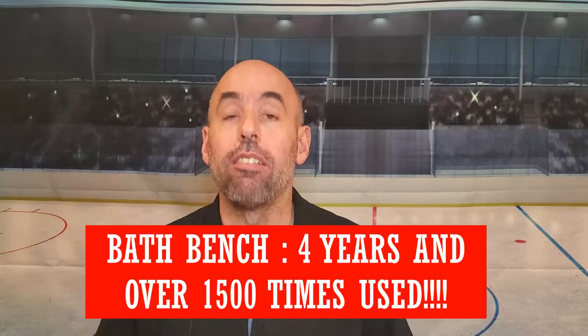I actually bought a new one — I have it down in the basement right now because I thought it was going to break down, but it's still going strong. So once the original breaks down I still have the new one, but four years and over 1,500 baths and it's still going.